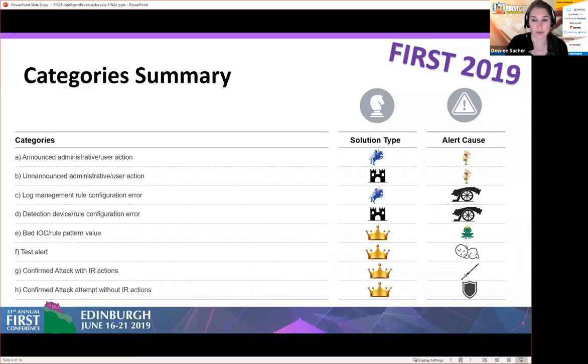Last year I presented those eight categories. My main goal was to make security monitoring a little bit easier on the analysts and to show where their problems are coming from, because lots of alerts analysts receive come from everywhere. I divided them by whether the cause was a process problem or a configuration problem, whether the SOC could act on it or if an engineer needed to make adjustments. The most important categories were the confirmed attack with IR actions and the confirmed attack attempt without IR actions.